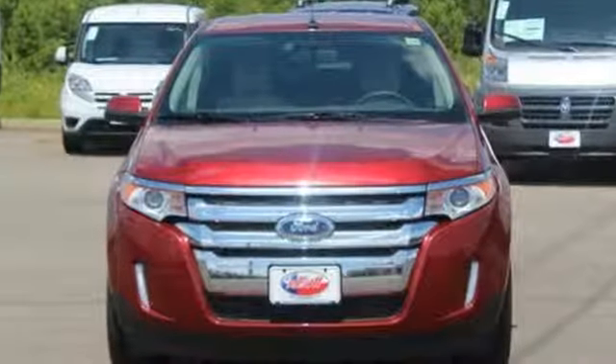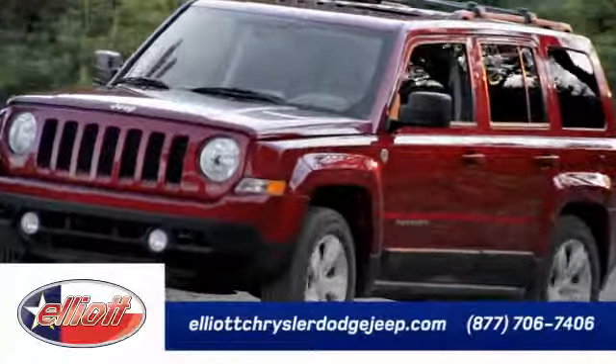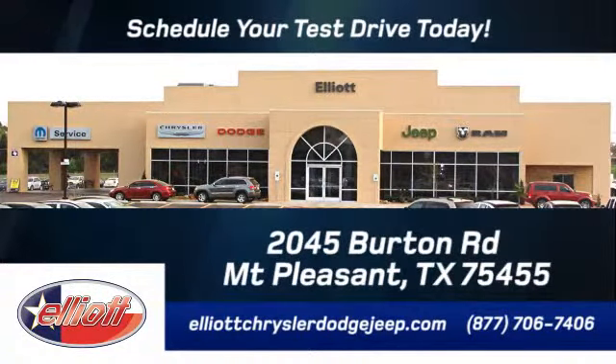Command attention and grab the road in this Ford Edge. Elliott Chrysler Dodge Jeep — schedule your test drive today. We are located just off I-30 on Burton Road in Mount Pleasant.